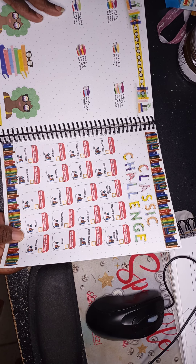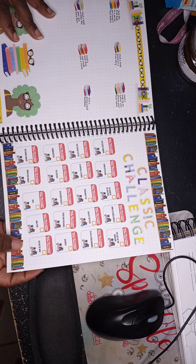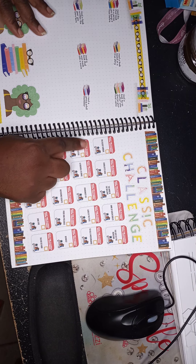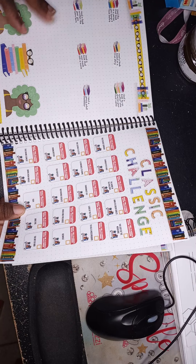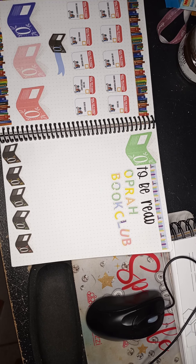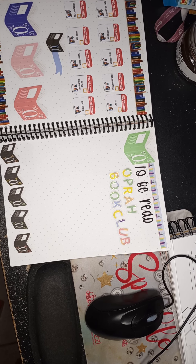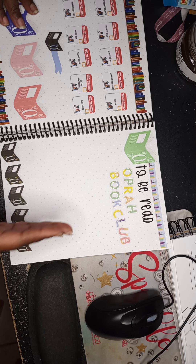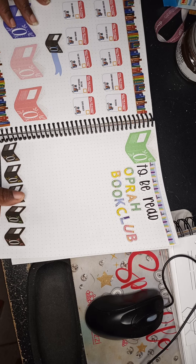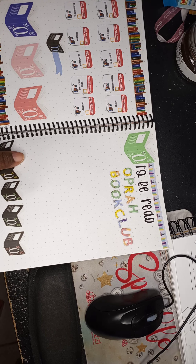Then I have my classics challenge. I know I won't finish all the classics listed — many are around 500 pages — so I'll randomly pick about one per month. The first I'll read is The Secret Garden and the second is probably To Kill a Mockingbird. I also added the Oprah Book Club because Oprah doesn't do a book every month, so it's not as strenuous. Whenever I see Oprah discuss a book club pick I'll write it in, read it, and add any good quotes to the quote page.